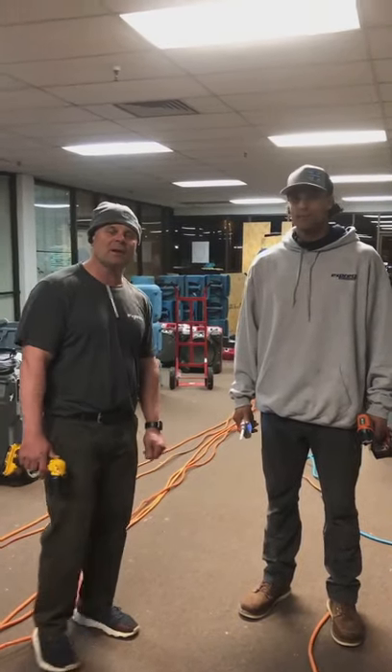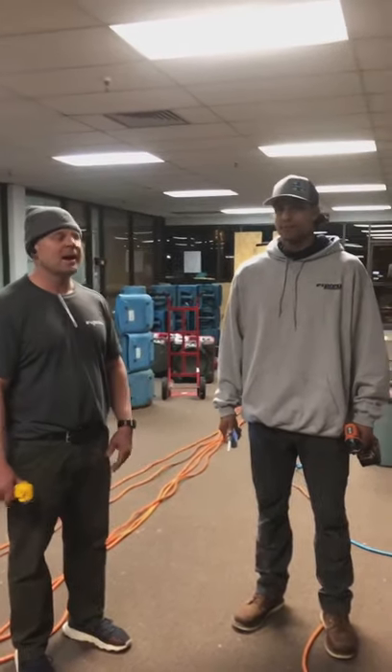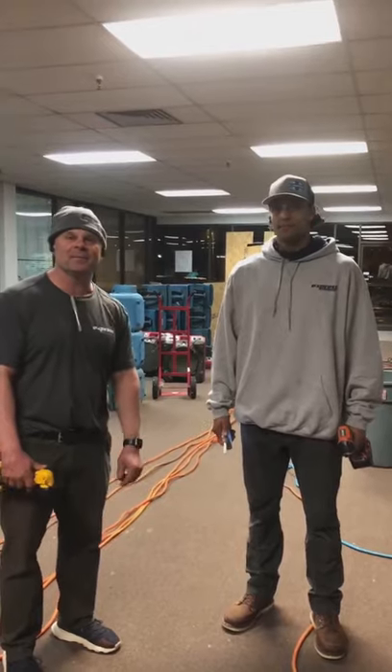Hey, it's Bob from Stress Restoration. We're out on a job — I should say it's commercial. I got Neon from Blood Rescues down here for you.